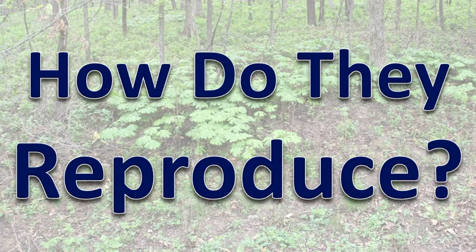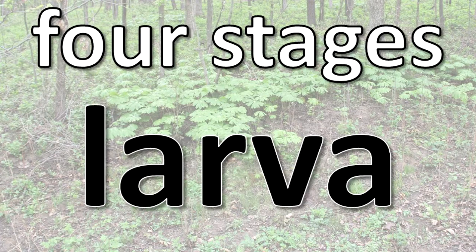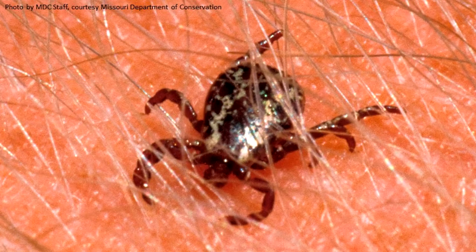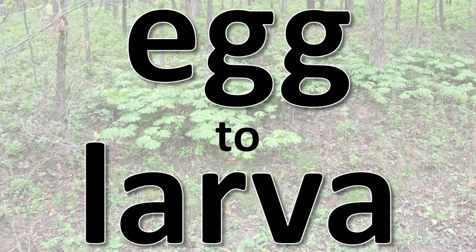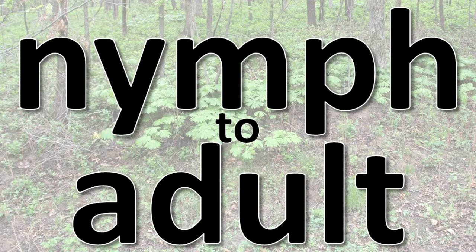How do they reproduce? The life cycle of a hard-bodied tick can take up to three years. There are four stages: egg, larva, nymph, and adult. The adult female feeds on the blood of her host and then lays eggs. The eggs hatch to the larval form of the tick. After feeding, the larval form transforms to the nymph stage. The nymph feeds, then molts to the adult form.